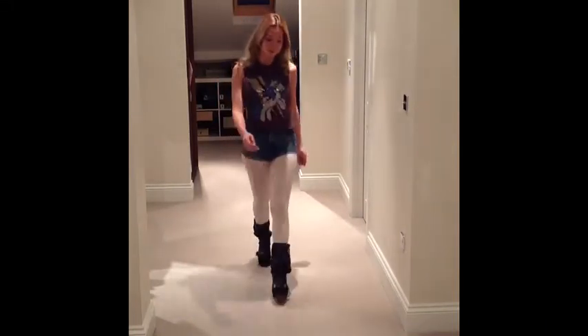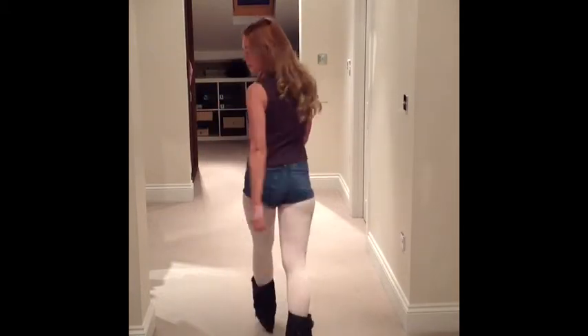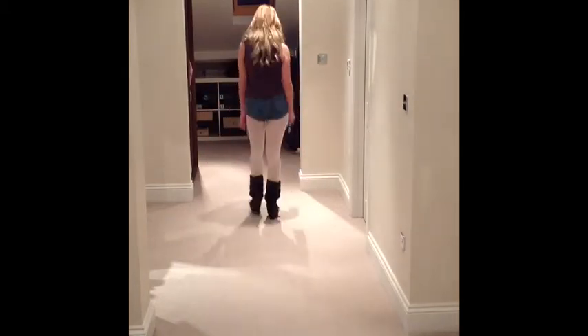Cute Outfits Part 3. The top is from Primark, the hot pants and tights are from Topshop, and Irregular Choice long lashes boots in the black tweed.